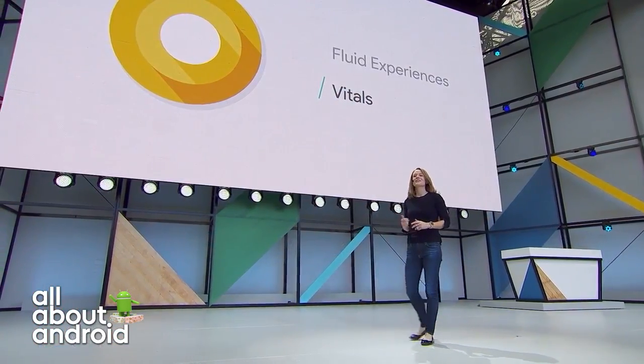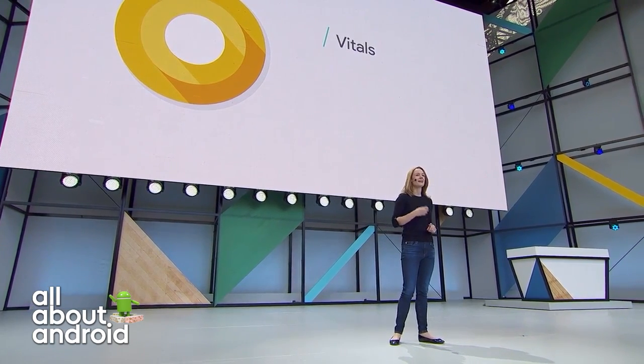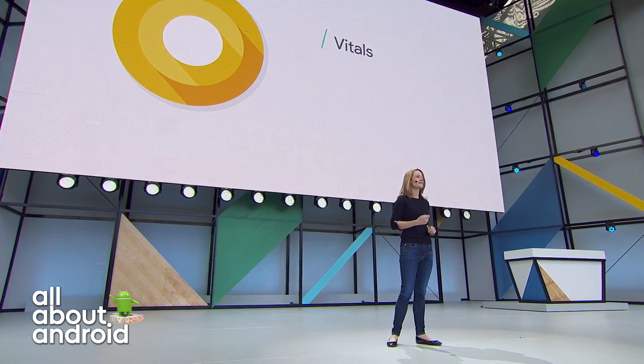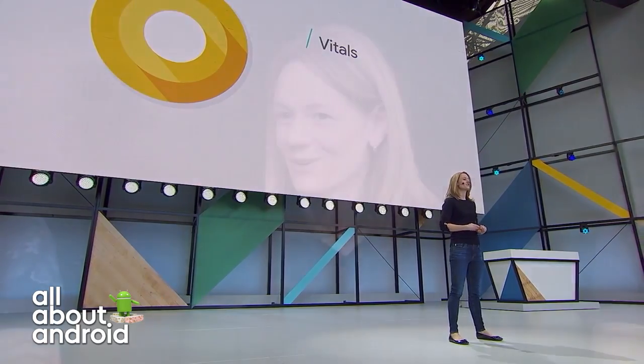Let's talk a little bit about Vitals because that's kind of the perfect segue. You kind of led the insight, the introduction of Vitals on stage. Explain a little bit about what exactly is happening under the hood to address battery, security, start-up time, stability — all these core components to a device that people have targeted as faults. It sounds like you're addressing it now. What kind of changes are happening under the hood?